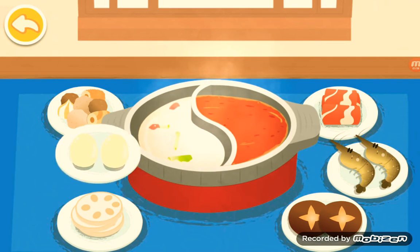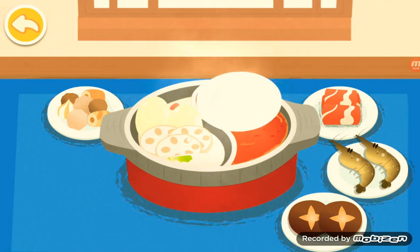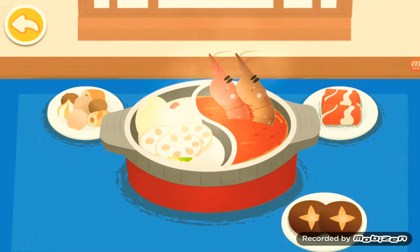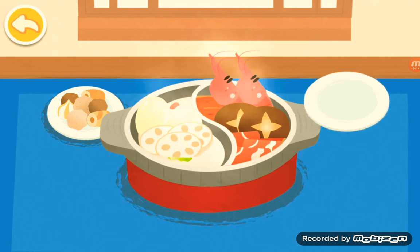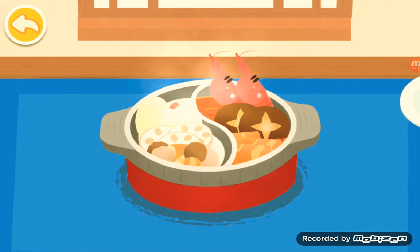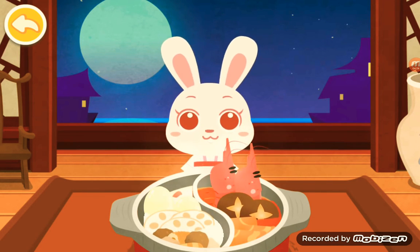It's time for hot pot. The hot pot is ready. Let's try it out.